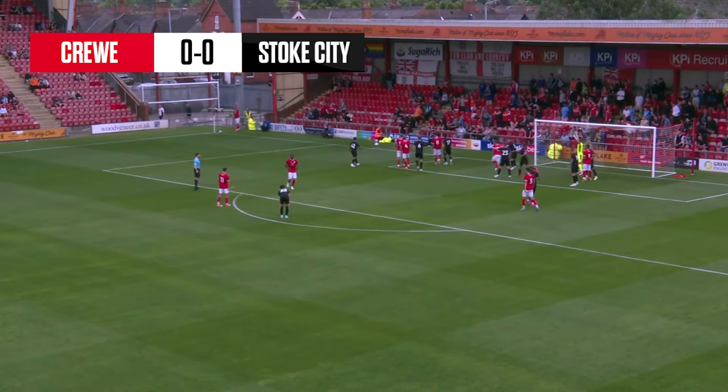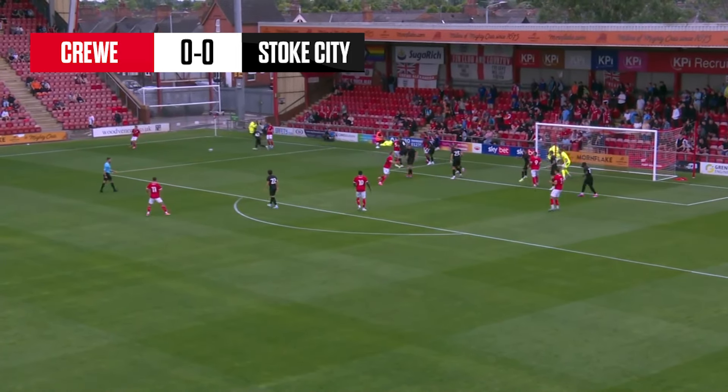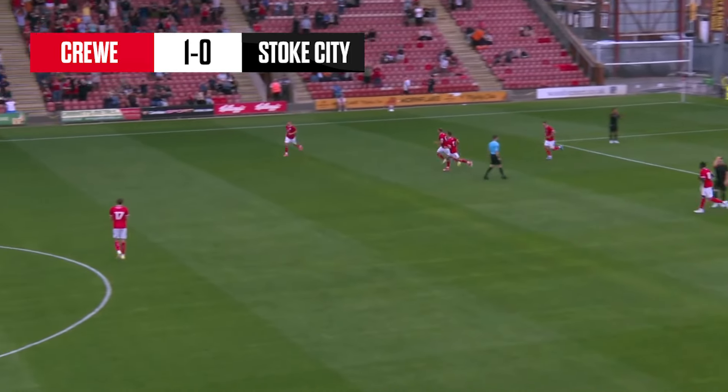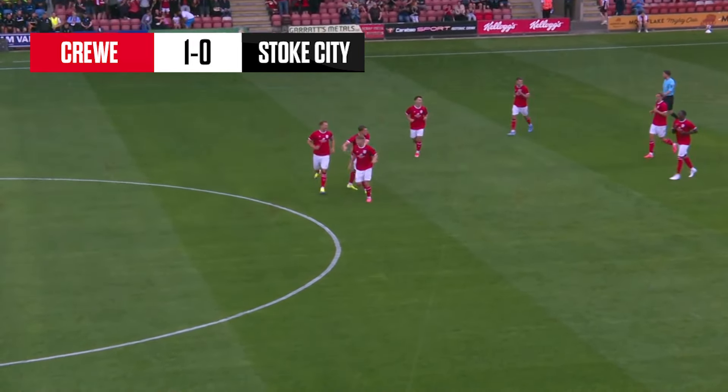Right in front of the Gresty Road end, Crewe supporters are housed in there. It's a short one, floated to the far post and it's gone straight in! Would you believe it? What a shock that is! Crewe Alexandra are in front.